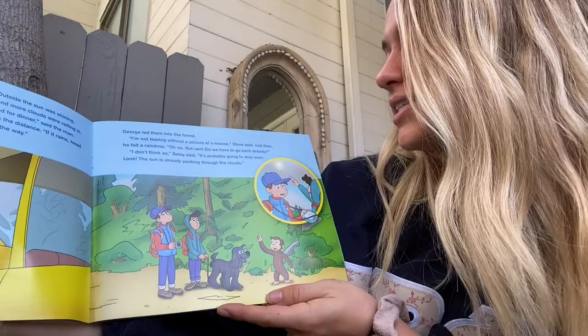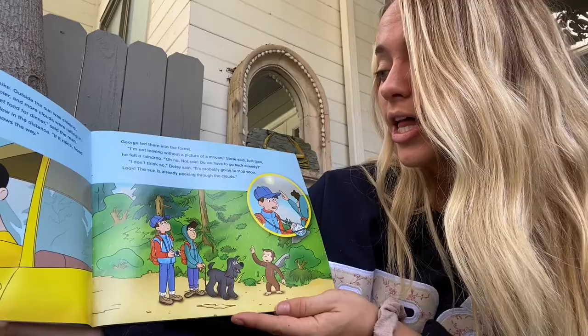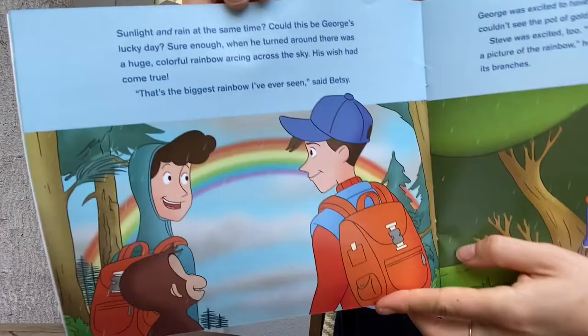George led them into the forest. I'm not leaving without a picture of the moose, Steve said. Just then, he felt a raindrop. Oh no, not rain. Do we have to go back already? I don't think so, Betsy said. It's probably going to stop soon. Look, the sun is already peeking through the clouds.